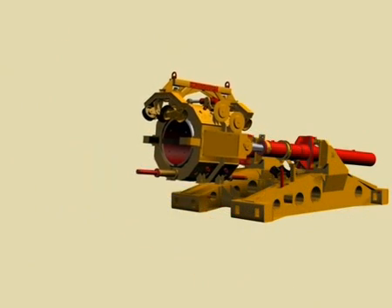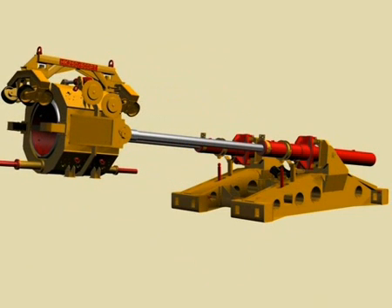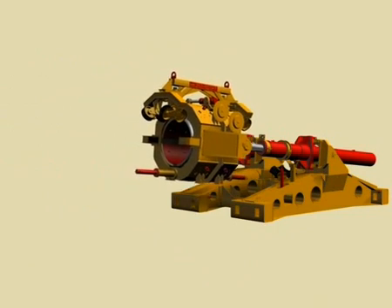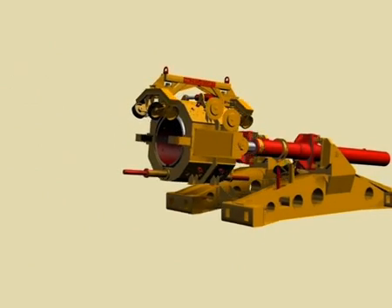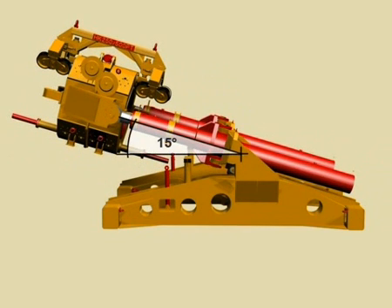The maximum stroke of its two push and pull cylinders is 5 meters. The pipe thruster can advance at a maximum speed of 5 meters per minute, and its operating angle lies between 5 degrees and 15 degrees.